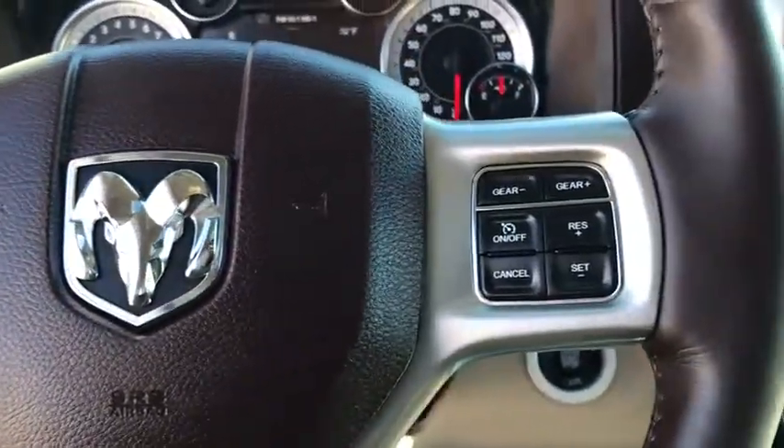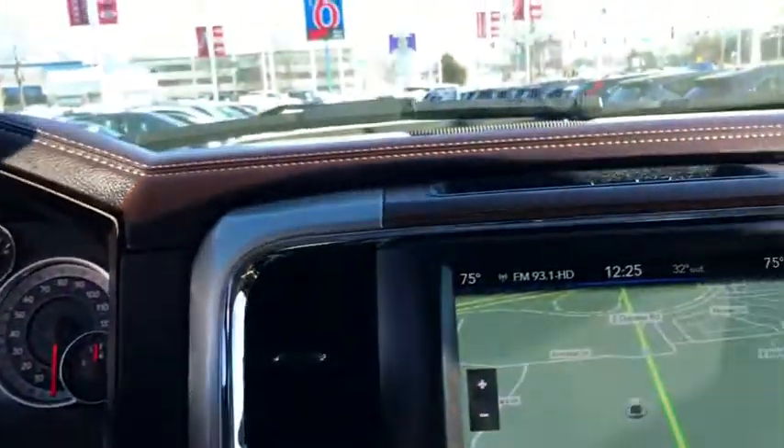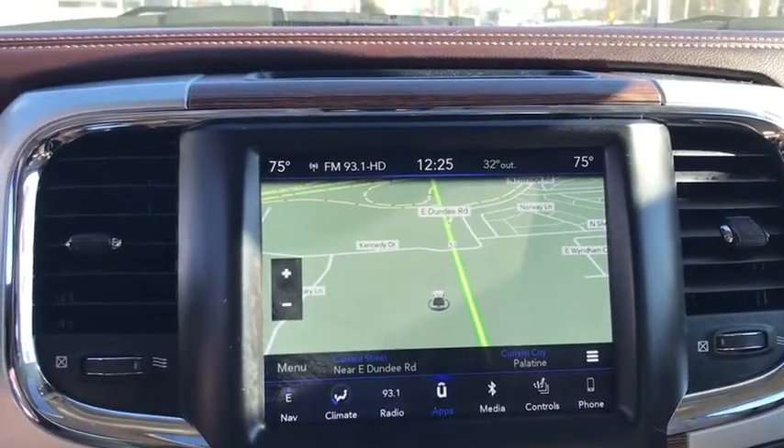Heated steering wheel, power windows, rear window defroster, trip computer, heated front seats, fog lights.